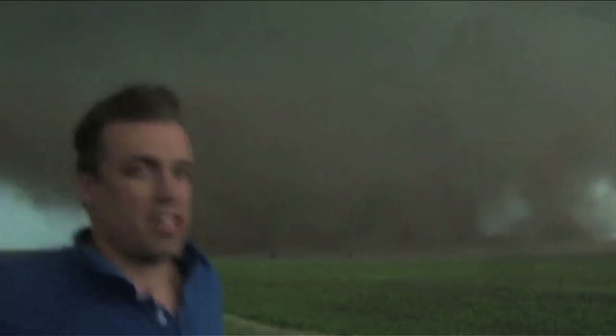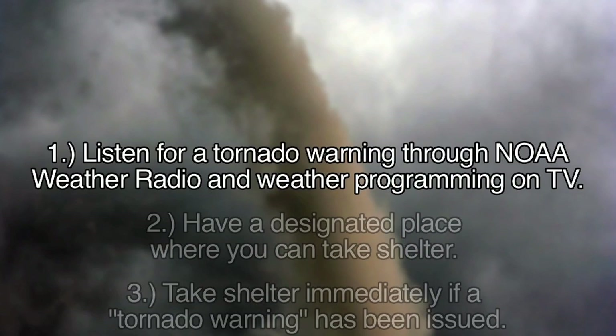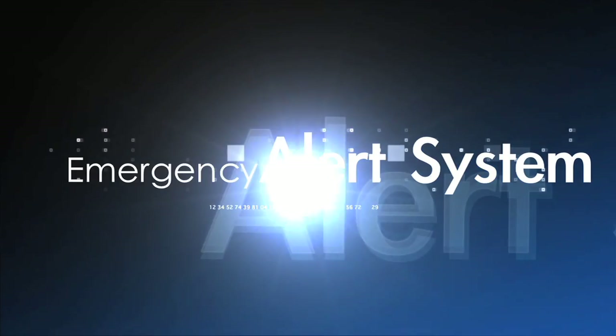Tornadoes, like earthquakes, offer very little warning — usually less than 15 minutes. It is important to have a plan in place that you can act on quickly. Listen for a tornado warning through NOAA Weather Radio and weather programming on TV. During a tornado warning, most TV channels have a warning system in place that will interrupt any planned programming.